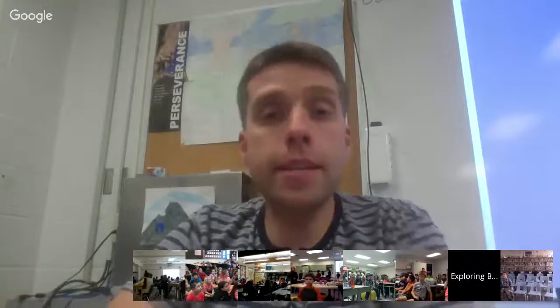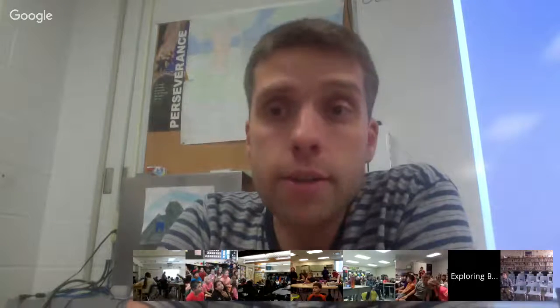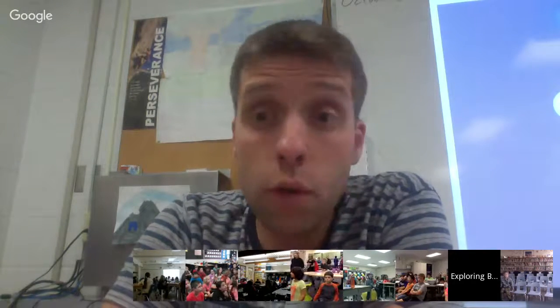Good afternoon everyone. Welcome to today's Exploring by the Seat Your Pants Hangout. My name is Joe Bobrowski and I'll be your host today and I'll actually be the presenter as well. Recently I returned from a trip to the Galapagos with National Geographic and Lindblad Expeditions as part of the Grosvenor Teacher Fellowship.